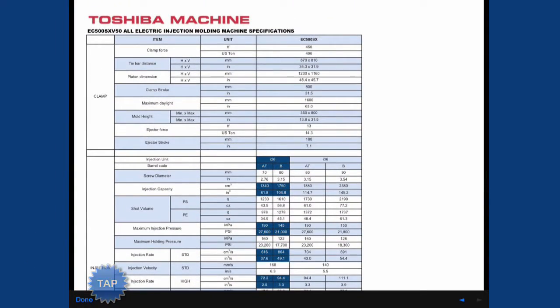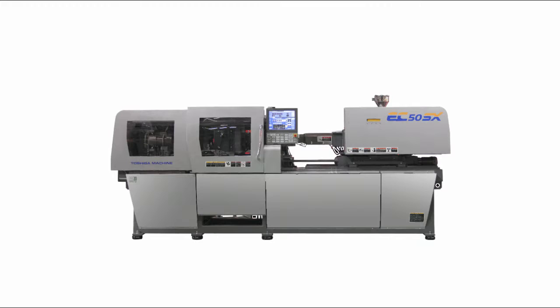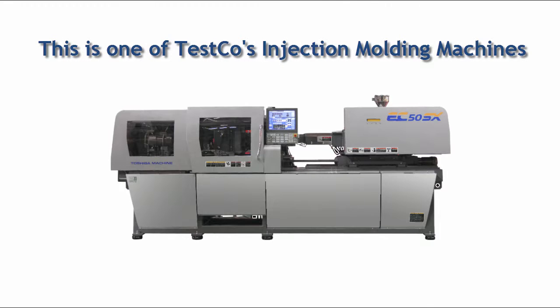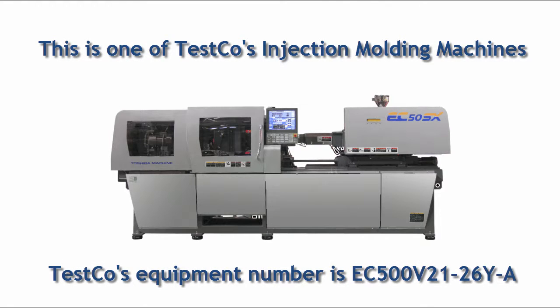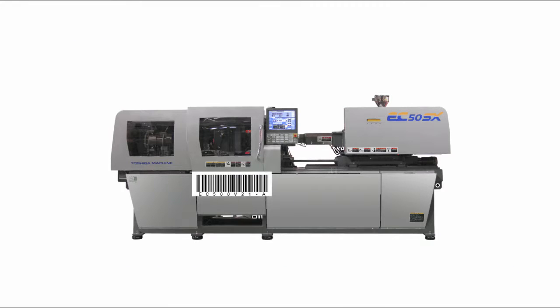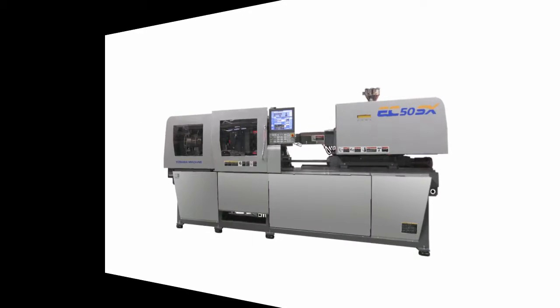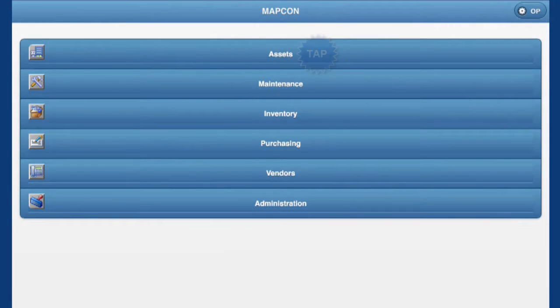MapCon Mobile is, without a doubt, an indispensable weapon for frontline maintenance personnel. Another huge advantage Tesco has by using MapCon Mobile is its ability to scan barcodes and QR codes from within the company's CMMS. Whether you barcode equipment, inventory parts, or tools from the tool crib, MapCon Mobile transports your staff efficiency to levels never before possible.